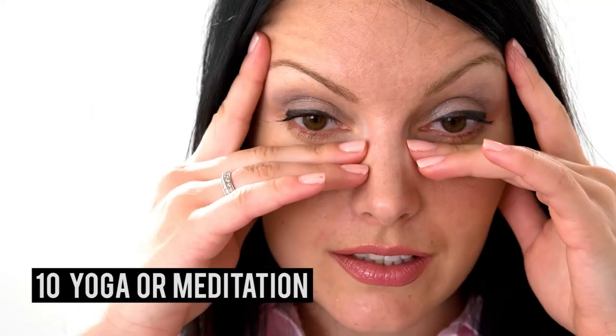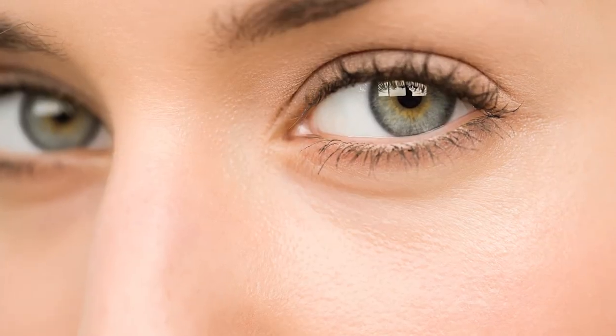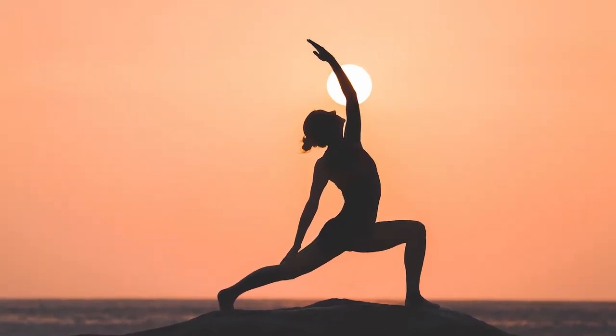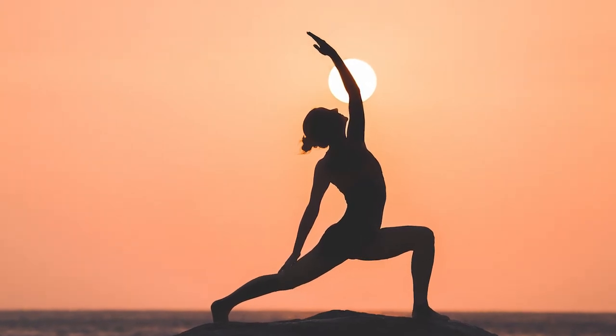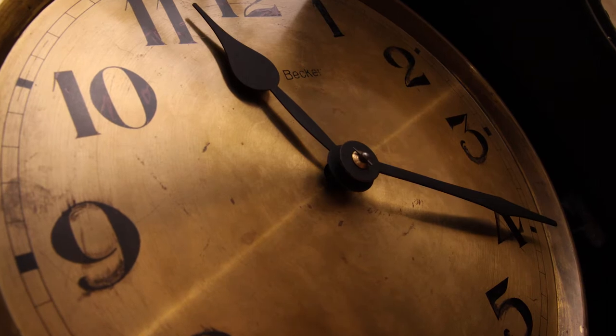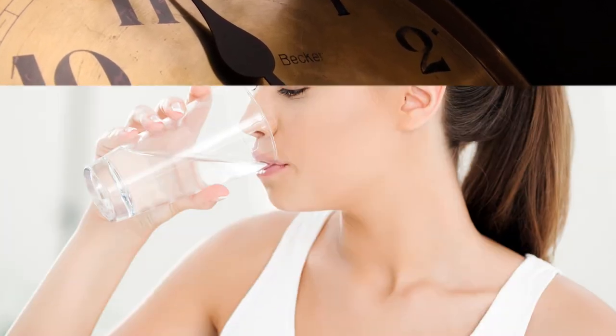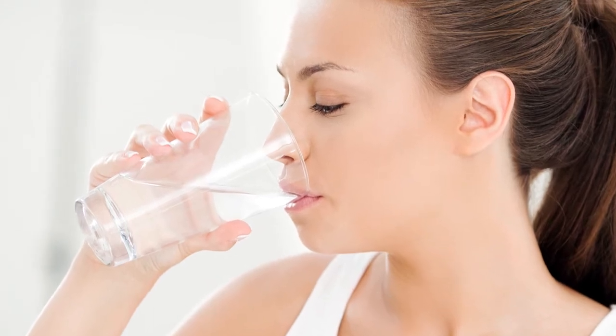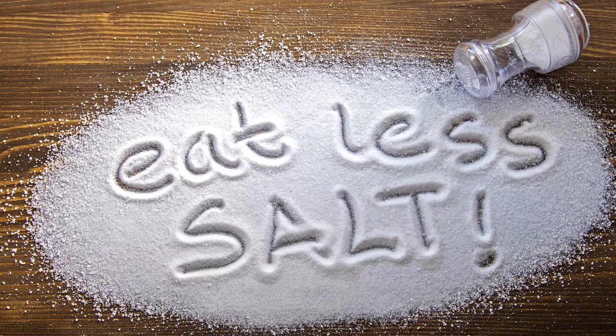Number ten: yoga or meditation. Believe it or not, one of the main reasons for the recurrence of dark circles under eyes is stress. No amount of home remedies will work if your mind isn't cool and calm. Yoga and meditation, if practiced regularly, will not only decrease your dark circles and under eye bags but will also balance the body clock while calming your mind, body, and soul.